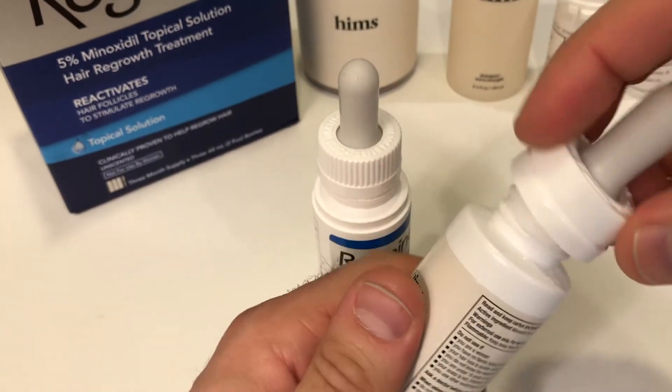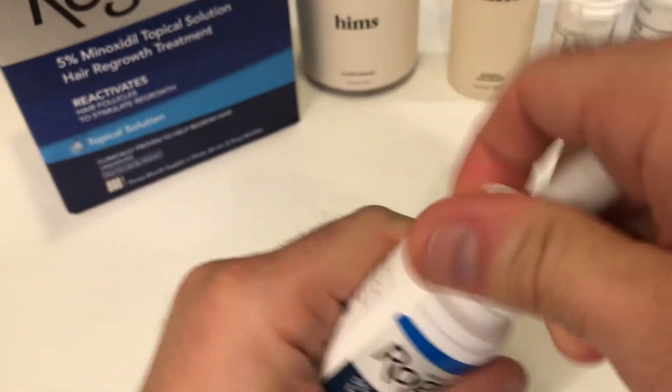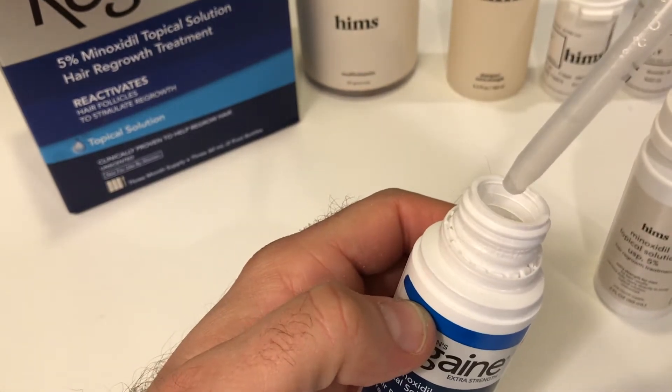They're both 5% topical minoxidil that you apply via dropper. Both smell kind of slightly alcoholy, both look kind of like a thick liquid. And you're just going to drop the stuff right on your head.